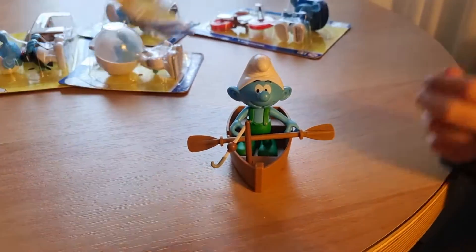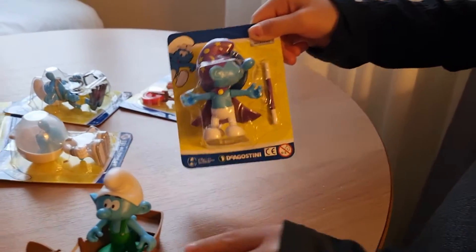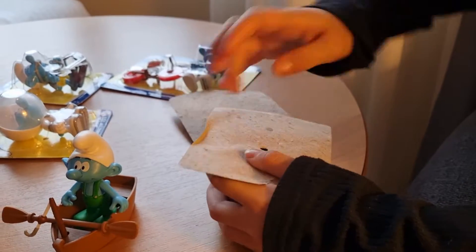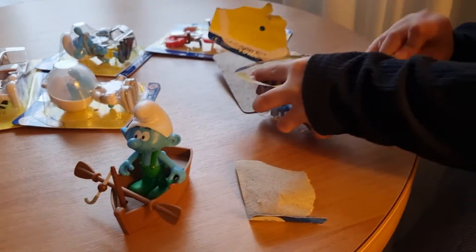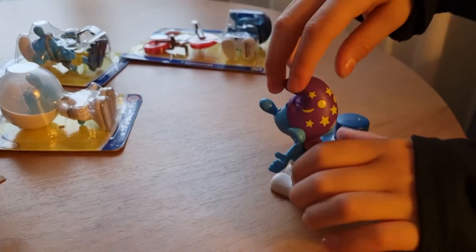The next one is going to be Magic Smurfs. I've never seen these Smurfs before — this is my first time. Got him out and this is how he looks like.